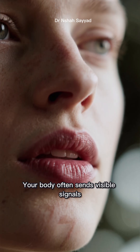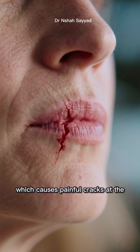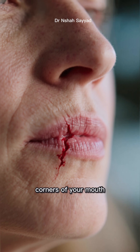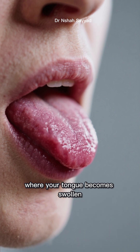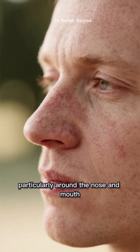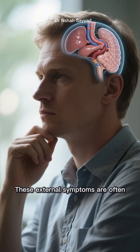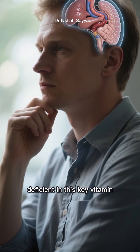Your body often sends visible signals. Look for signs like angular chelitis, which causes painful cracks at the corners of your mouth. Another indicator is glossitis, where your tongue becomes swollen, smooth, and magenta red. You might also notice scaly skin rashes, particularly around the nose and mouth. These external symptoms are often the first clues that your body is internally deficient in this key vitamin.